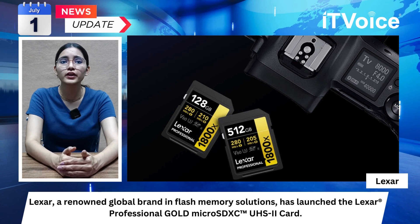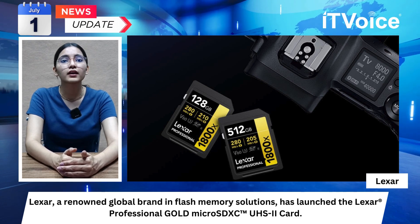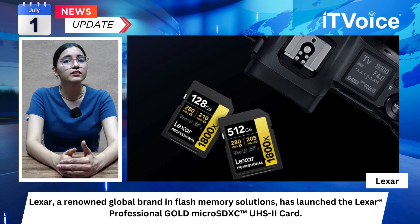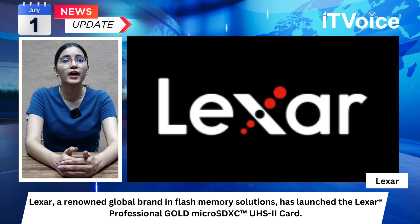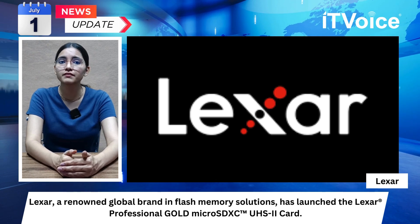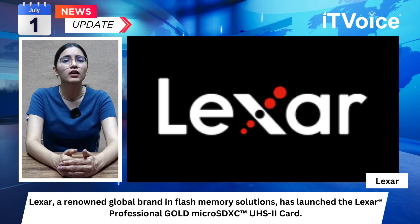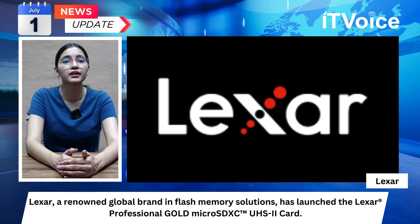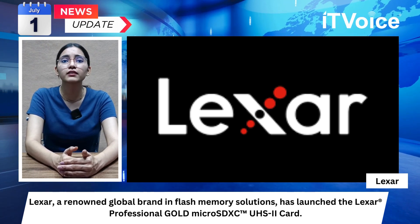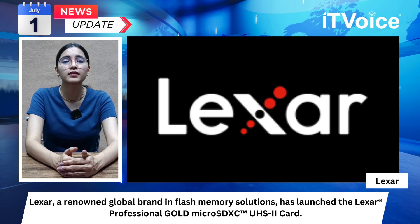These capabilities make the card ideal for professionals and enthusiasts requiring high-performance, reliable storage solutions. The card is designed to endure harsh conditions, being waterproof and resilient to extreme temperatures, ensuring data safety in challenging environments. This robust construction allows users to shoot and capture data confidently, enhancing their workflows and achieving exceptional results.